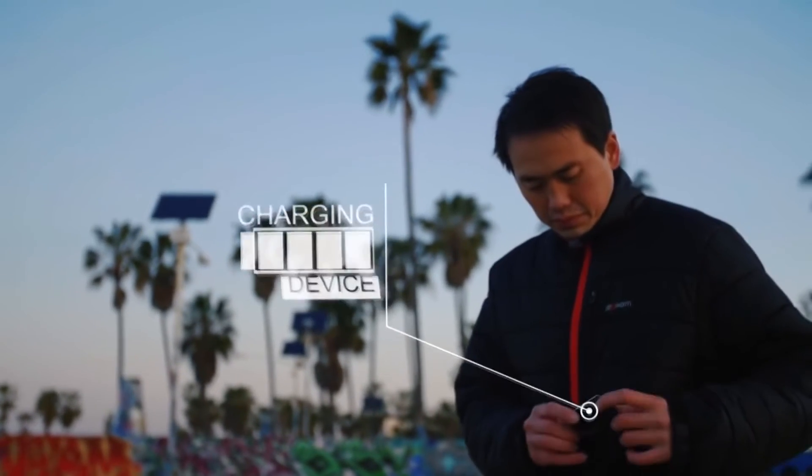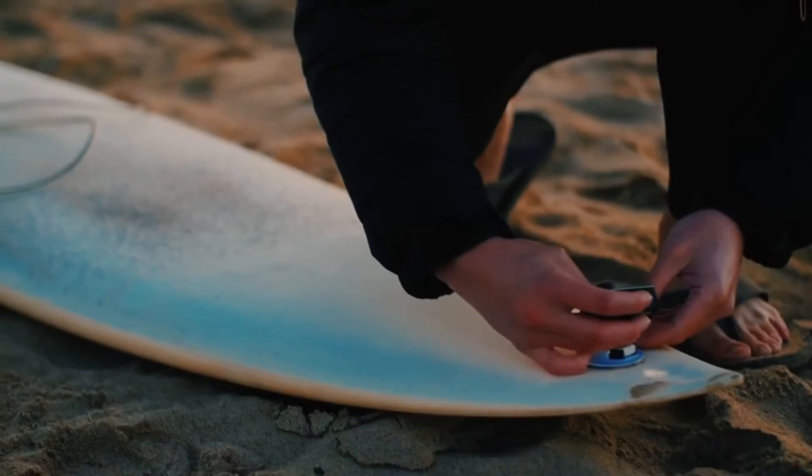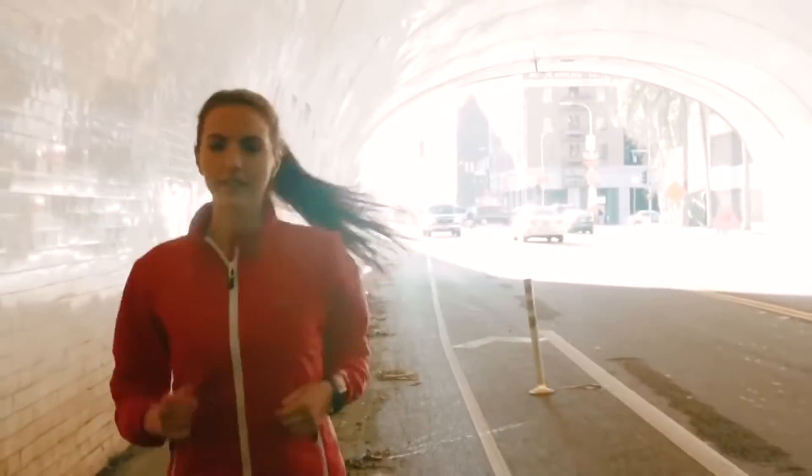The Flexworm jacket is made of ripstop nylon fabrics and is wind and waterproof. It's got thin layers, so you can fold it and put it in a bag — it won't take too much space.